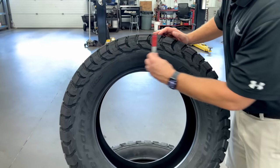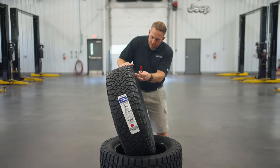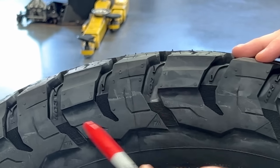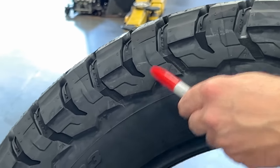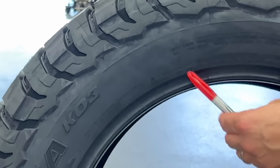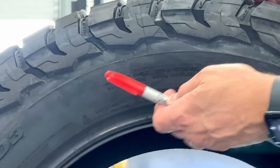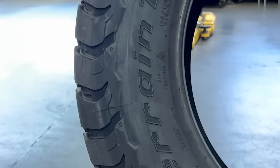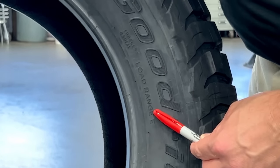Coming over to the sidewall — we've talked about these side biter blocks extensively and how they're connected and kind of scalloped. This is much more aggressive than the KO2. There's a little KO3 symbol right here, and these little ribs — I'm sure to dissipate heat or sound, there's definitely a reason they're there. On this particular size there's no rim guard, but on other sizes I bet there'll be a rim guard. This tire is three-peak snowflake rated, made in the USA, and it's also a load range E tire, which means it's 10-ply.